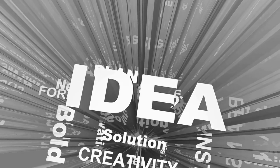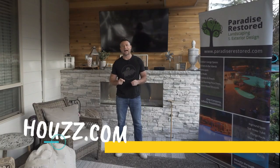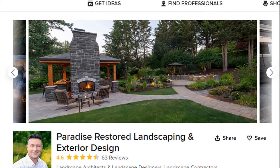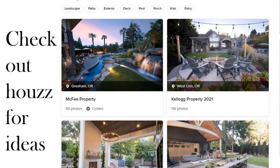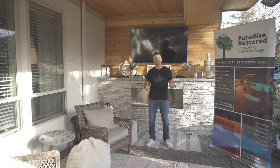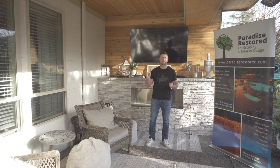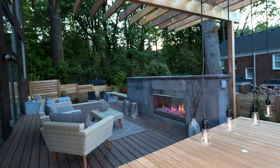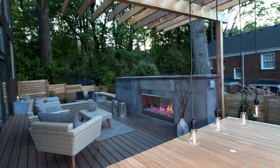Another spot to get good outdoor living ideas is Houzz.com — that's H-O-U-Z-Z.com. You probably already have seen it, but I'll have links below for that. Type in backyard living and you will have an endless amount of ideas. Great ideas too, especially if you type in the style — whether it's more modern or contemporary — with your backyard idea in Houzz.com.